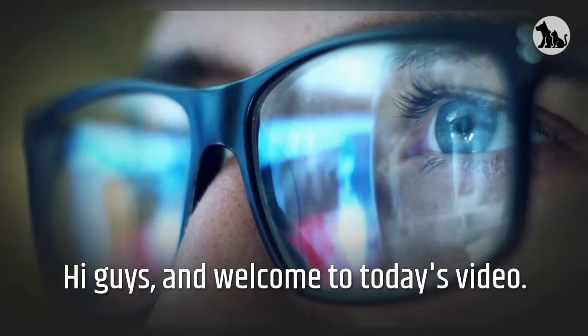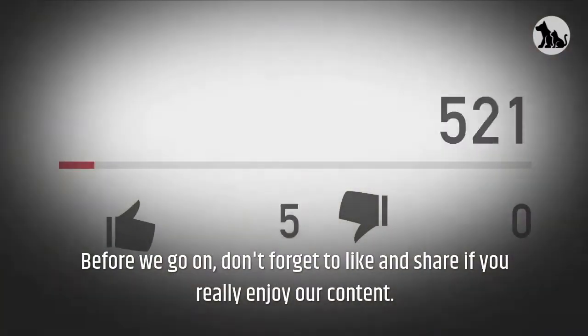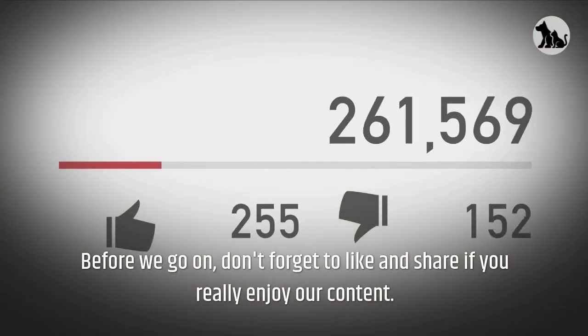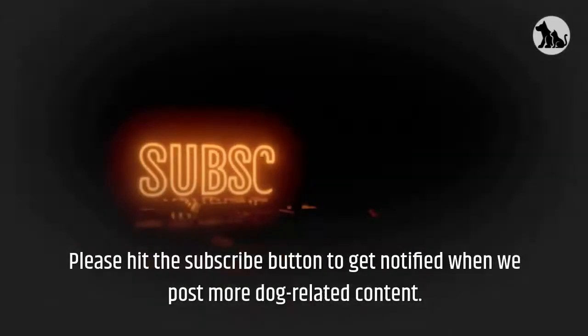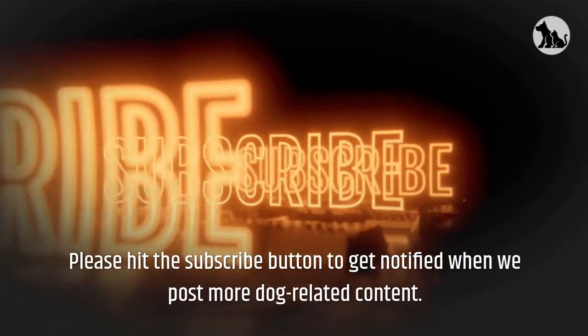Hi guys, and welcome to today's video. Today's video is all about the Great Dane. Before we go on, don't forget to like and share if you really enjoy our content. Please hit the subscribe button to get notified when we post more dog-related content.